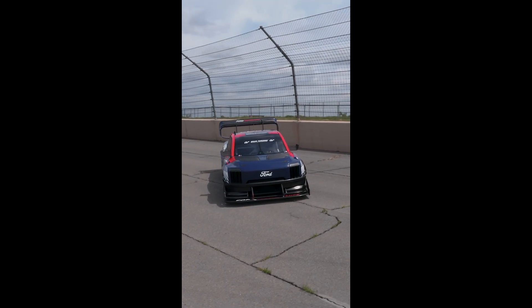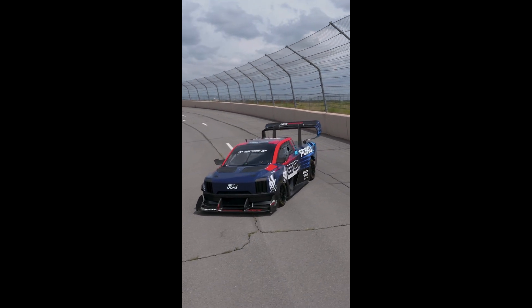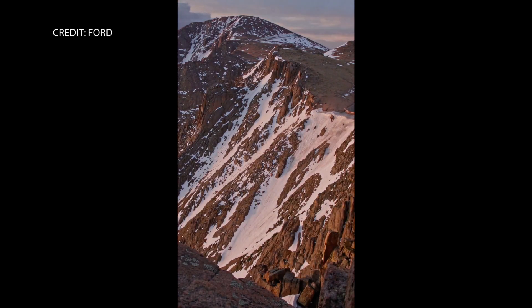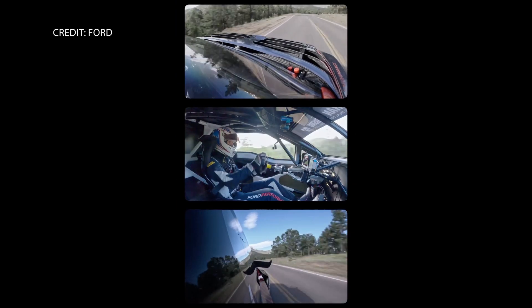To continue his ascent, the driver had to completely reset the 1,600-horsepower F-150 Lightning Super Truck. Overall, the feat posed a challenge for Ford's aerodynamicists, powertrain specialists, and engineers who had to focus on keeping the vehicle's weight down while maximizing downforce. The super truck is a testament to collaborative design.